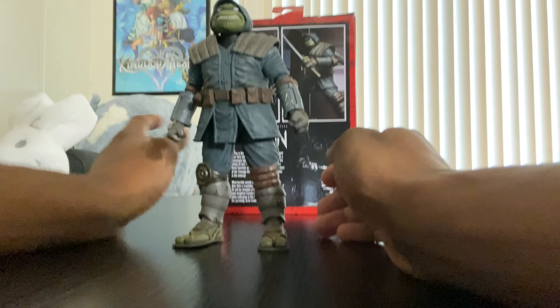Then you've got a sai — a nice sai. I believe these are all brand new pieces, not reuses from the movie stuff. And of course you've got nunchucks with a metal chain — always nice to see brand new weapons.